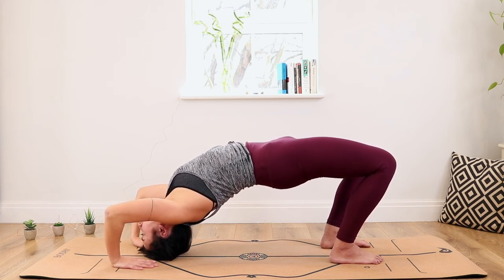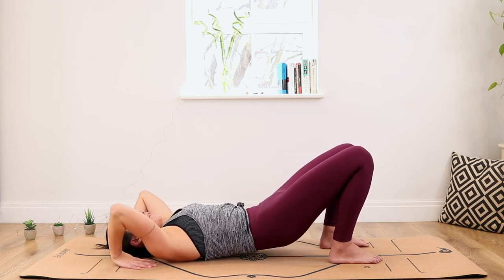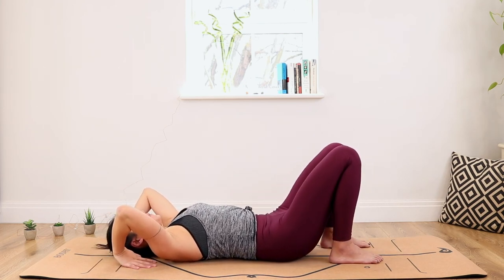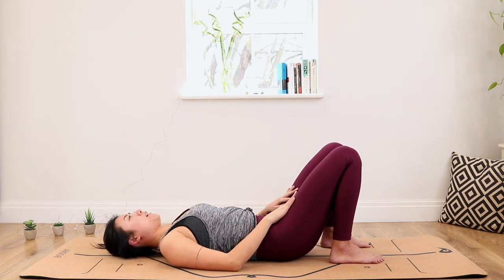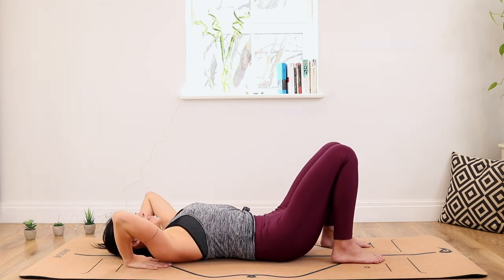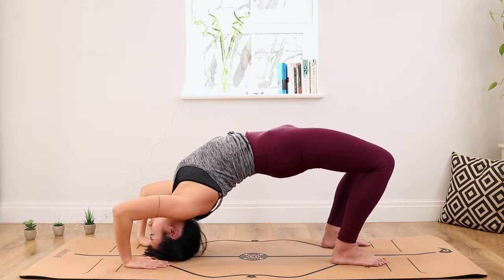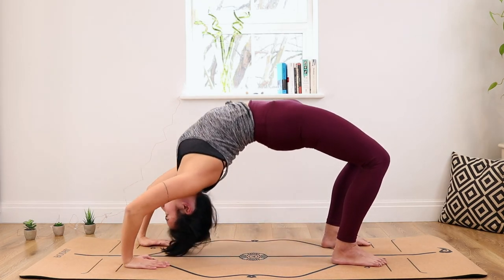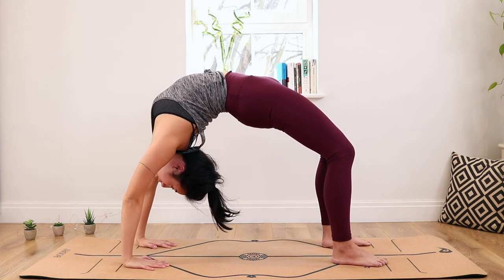On an exhale, tuck your chin into your chest and come back down vertebra by vertebra. We're going to try again, and this time we're going to go higher. Place your hands underneath your shoulders again. On an inhale, lift — you can place your head first if you want, and then if you're comfortable, press on your hands to lift your entire body.